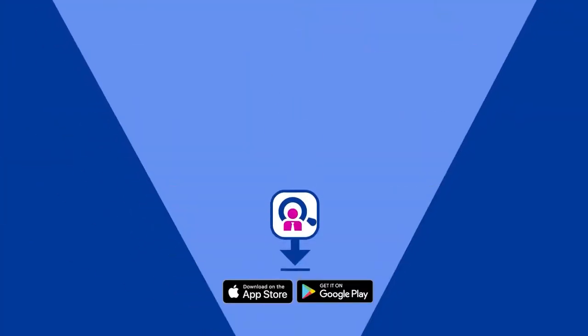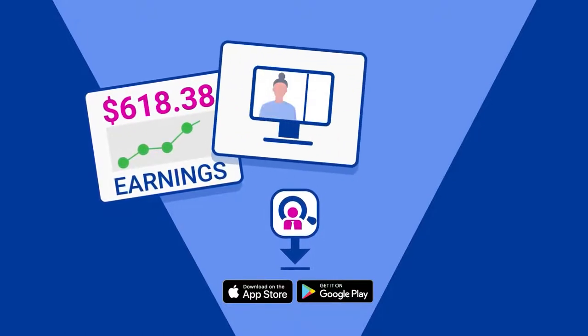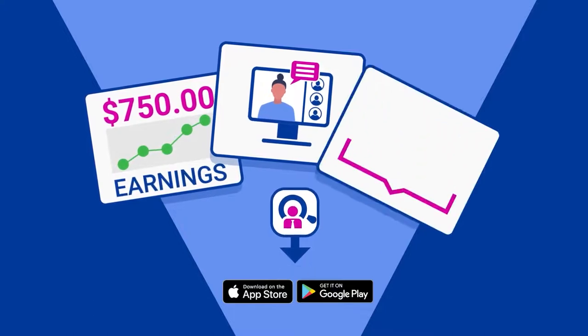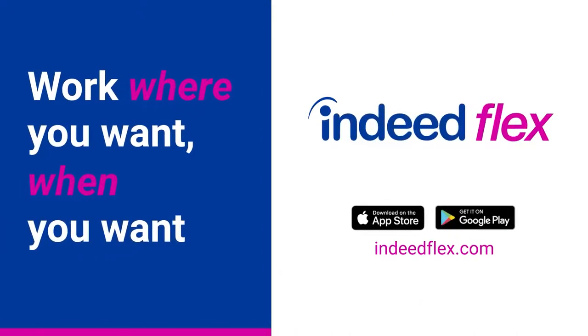Download the Indeed Flex app now to unlock great flexible work, meet other like-minded people, access free training and enjoy social events. So what are you waiting for? Apply today to start your journey with Indeed Flex.